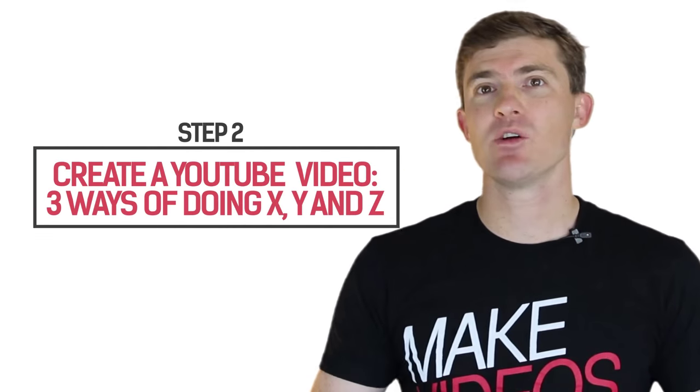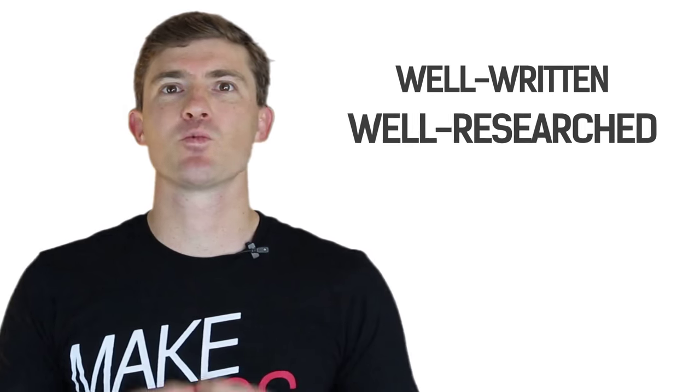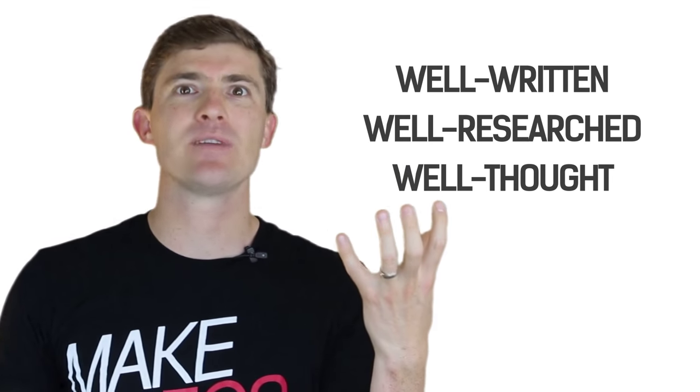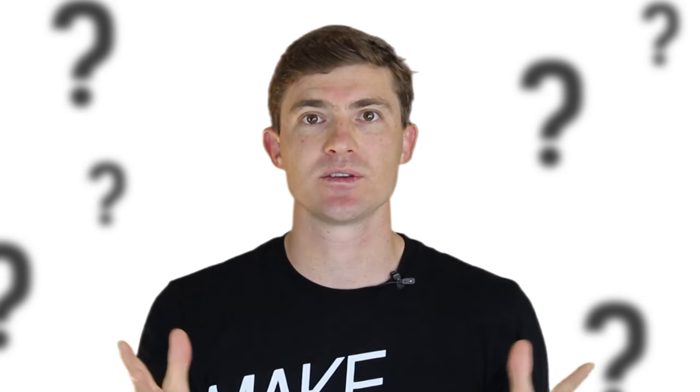For this video, let's say the top five ways of baking the perfect chocolate chip cookie. Now, the very next thing we want to do is create a YouTube video on the top three ways of doing X, Y, and Z. So now we have a well-written, well-researched, well-thought-out blog post on the top five ways, and a YouTube video revealing three of those methods called 'three ways of doing X, Y, and Z.' So how do we link them together to ensure you get daily blog readers going to your blog post?